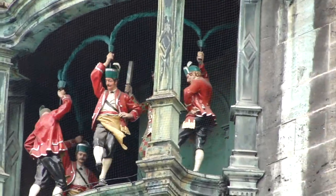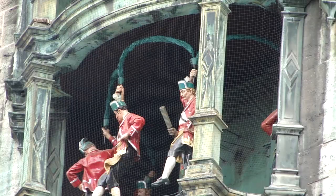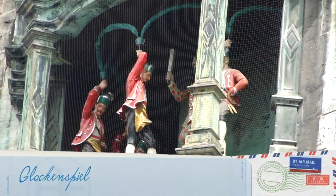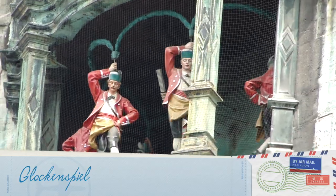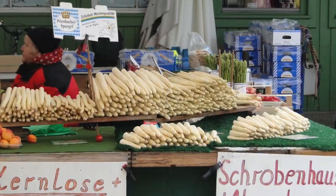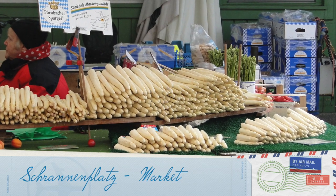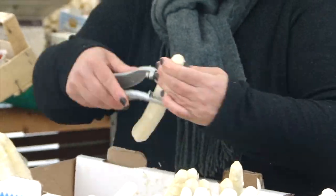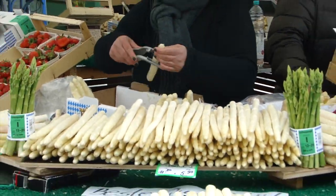Tourists from all over the world are right there, and the market itself caters to locals as well as tourists. Our quest was getting white asparagus, and we found tons of shops selling that. You can buy them peeled or you can go home and peel them yourself.